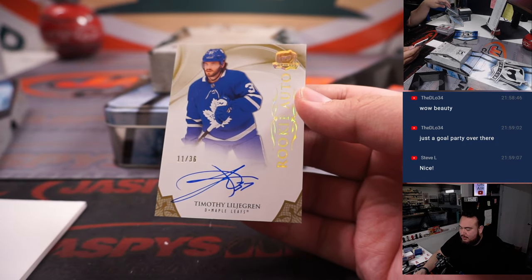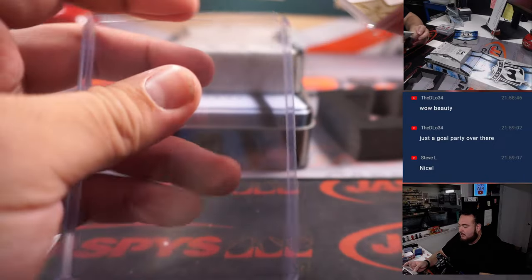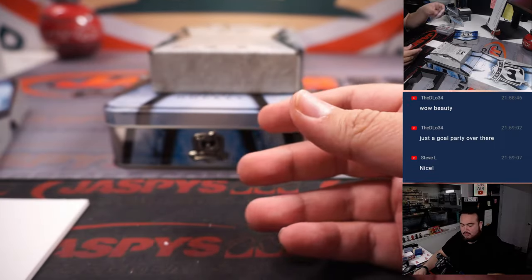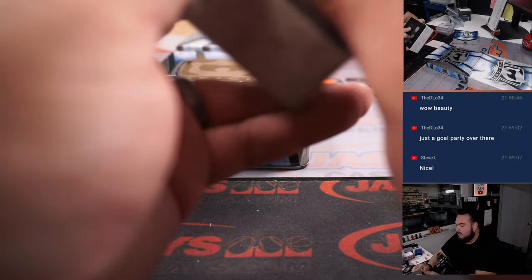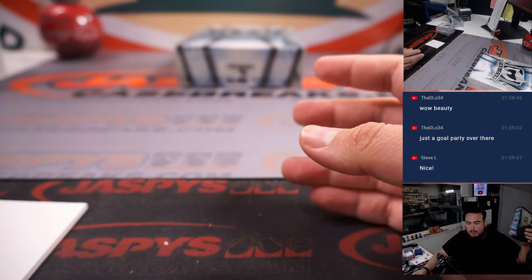And a rookie autograph of Timothy Lingren to 36 for the Toronto Maple Leafs, going to D Low. He was a big name a few years ago, he was a prospect. I don't know if he's turned out to be the greatest, but he's on the right team — Toronto Maple Leafs.